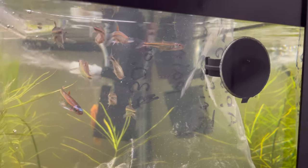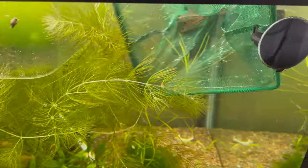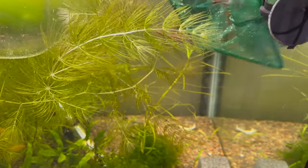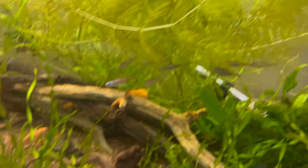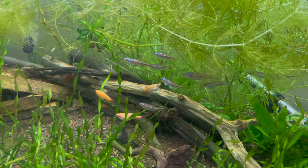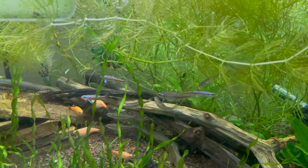These rainbow shiners were actually already quarantined by a friend for the last couple of weeks, so I didn't have to quarantine them at all — he had already done all the quarantine for me. I'm very appreciative to Brandon for doing that. These guys are already looking so good in here and I can't wait to see what they look like in the next coming days as they get more acclimated.